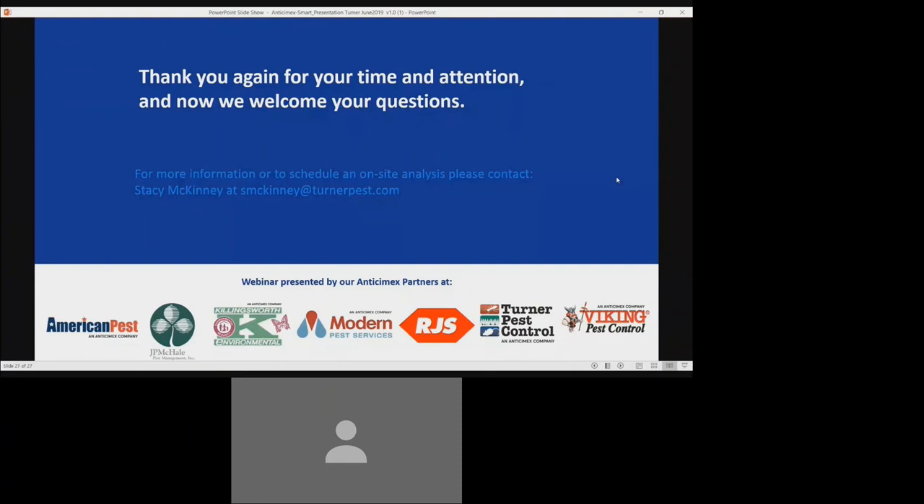Okay everyone, thank you again for your time. Like we said, we will send out a copy of this webinar to everyone. We appreciate you attending and look forward to doing business soon. Thank you so much.